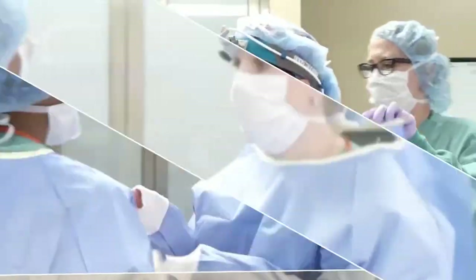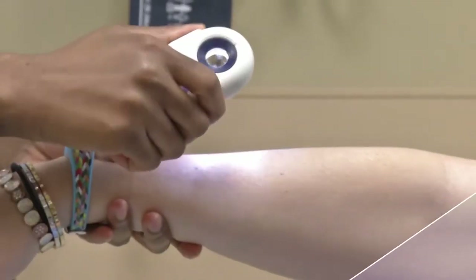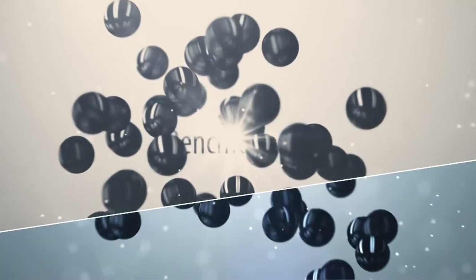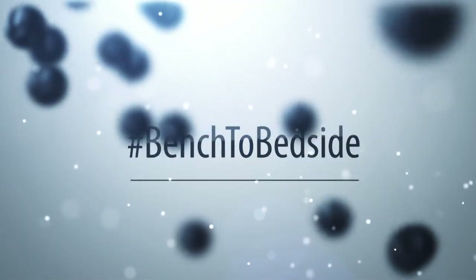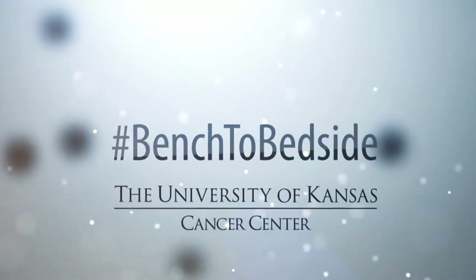Welcome to Bench to Bedside, a weekly series of live conversations about recent advances in cancer, from the research bench to treatment at the patient's bedside. Your host and the director of the University of Kansas Cancer Center, Dr. Roy Jensen.